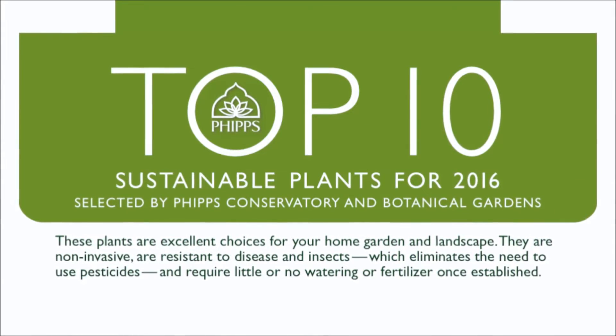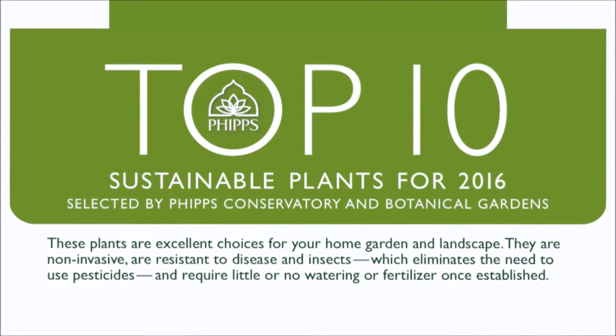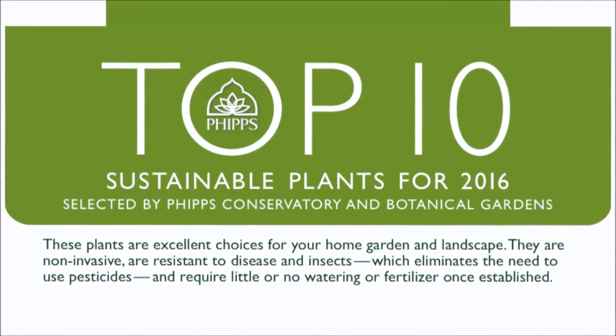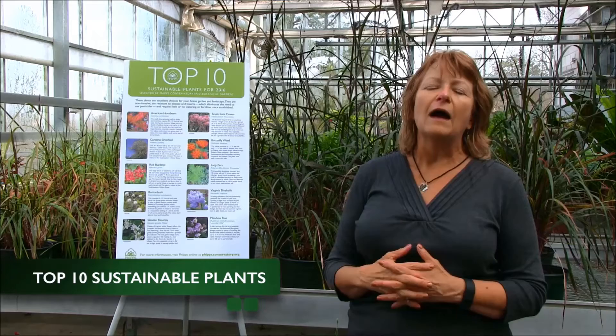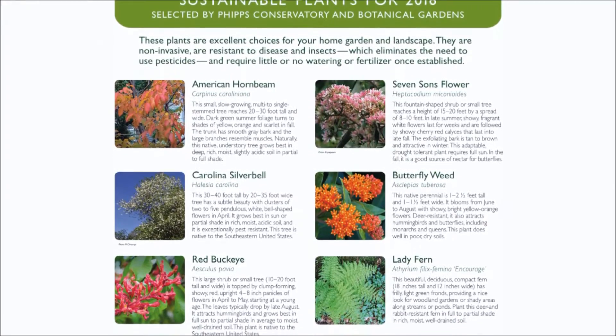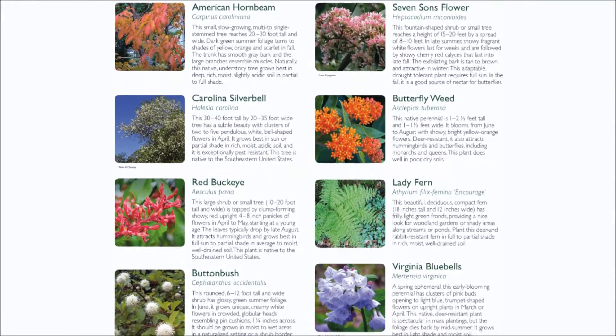Each year we choose 10 plants that will do well in area gardens — they're easy to grow and these are plants that the staff at Phipps has had experience growing and knows will be successful for you. By sustainable we mean that they are non-invasive, they do not have insect or disease problems, they don't require additional water or fertilizer once established, and they will be successful if they're in the right location. Each year we work with area nurseries to make their customers aware of the plants and have them available.